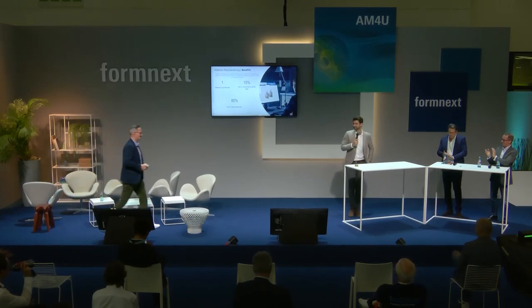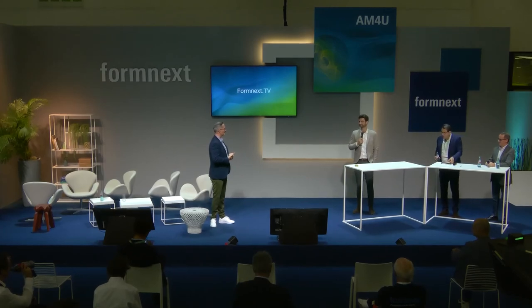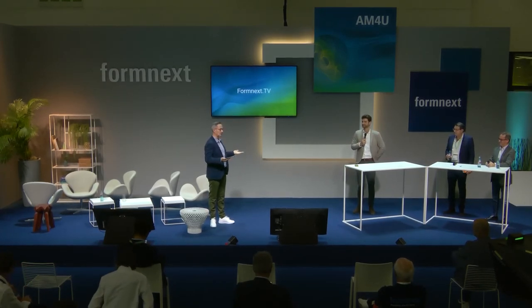Thank you so much to all three speakers — great topics in the field of software. And of course, software needs data, which is the topic we want to tackle in our next session. We'll do this in just three minutes after another highlight block — see you there!